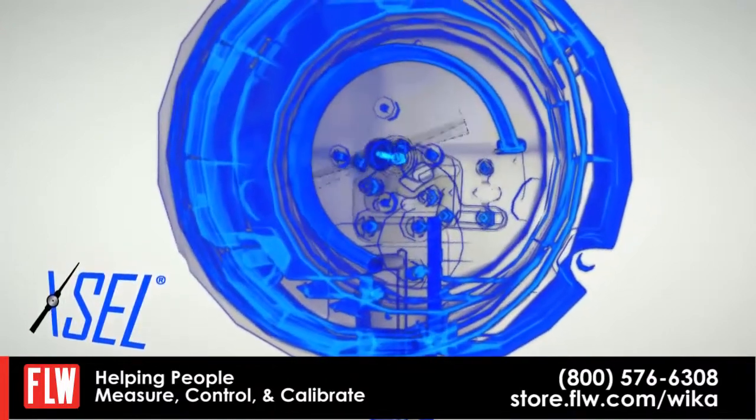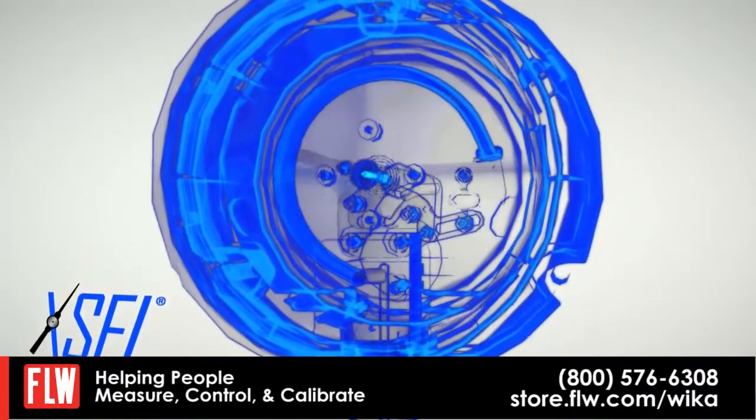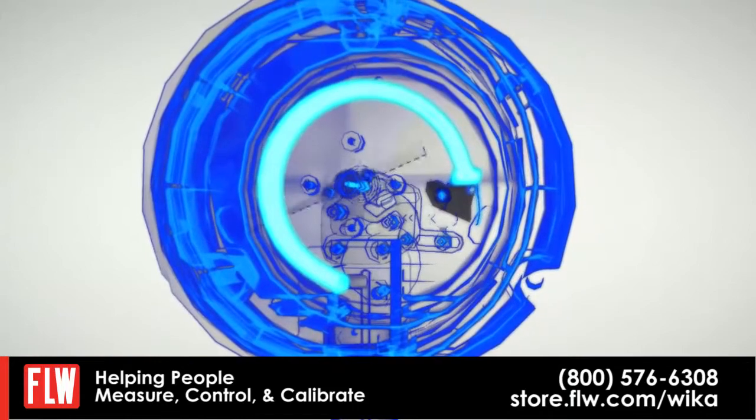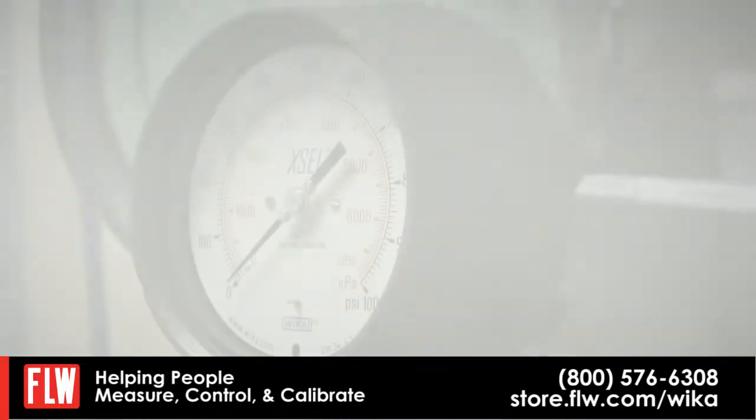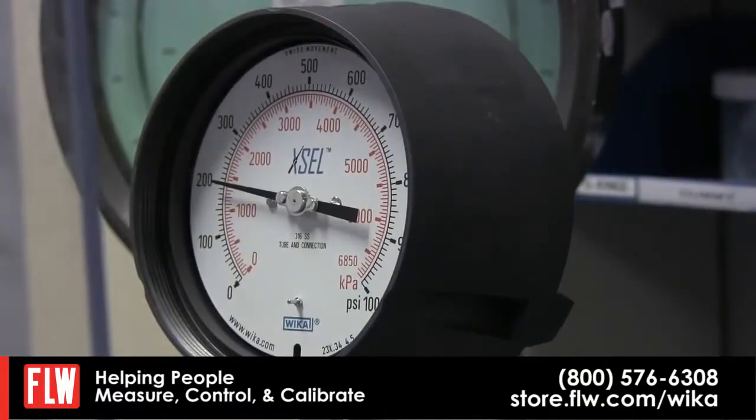The improvements we made to the XL Process Gauge include a new Bourdon tube that has a new profile and stress-reducing features. We also re-engineered our movement.